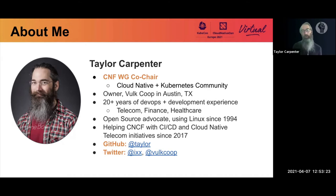I have been doing DevOps and development for over 20 years across multiple industries including telecommunications, finance, and healthcare. I'm an open source advocate and Linux user since the mid-90s, and started helping in the CNCF community in 2017.